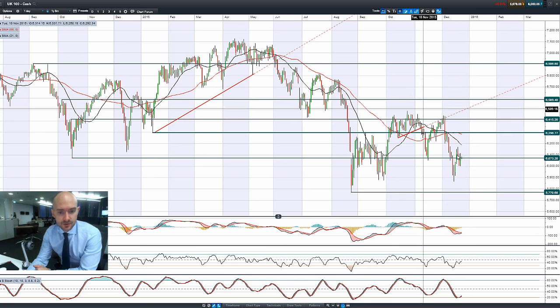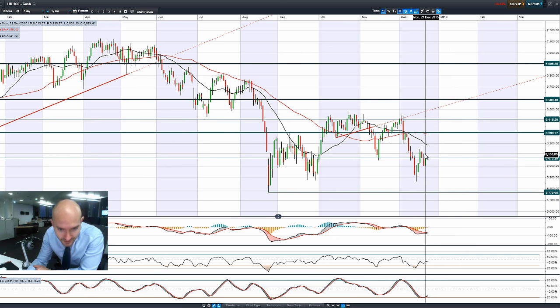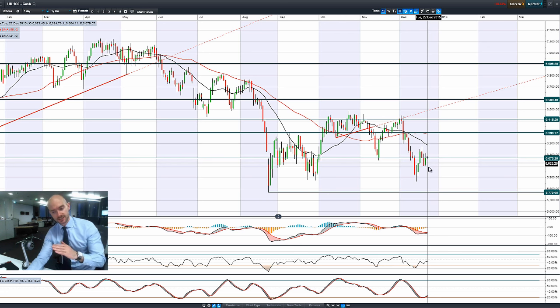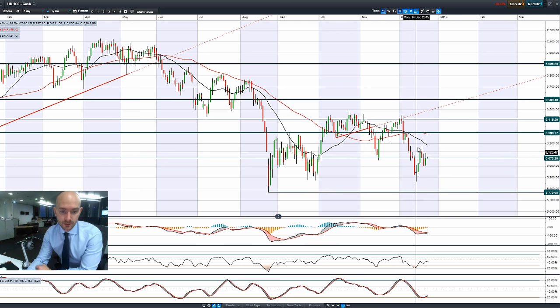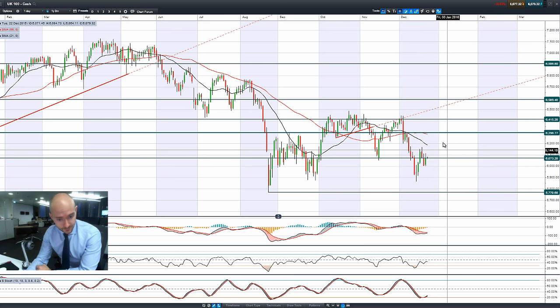Moving on to the UK 100 — you can see from yesterday's candle that it managed to just briefly break above the previous day's wick, but then got pushed right back down to 6,073, which has been a potential resistance/support level for a long while. We're still pretty much bang on there right now. On the intraday charts, you're just seeing the UK 100 just ever so slightly poke its head above there again. But looking at the tips of these wicks, there's obviously selling interest around about these levels, and the fact that we're so close to this specific support/resistance level I think is significant.